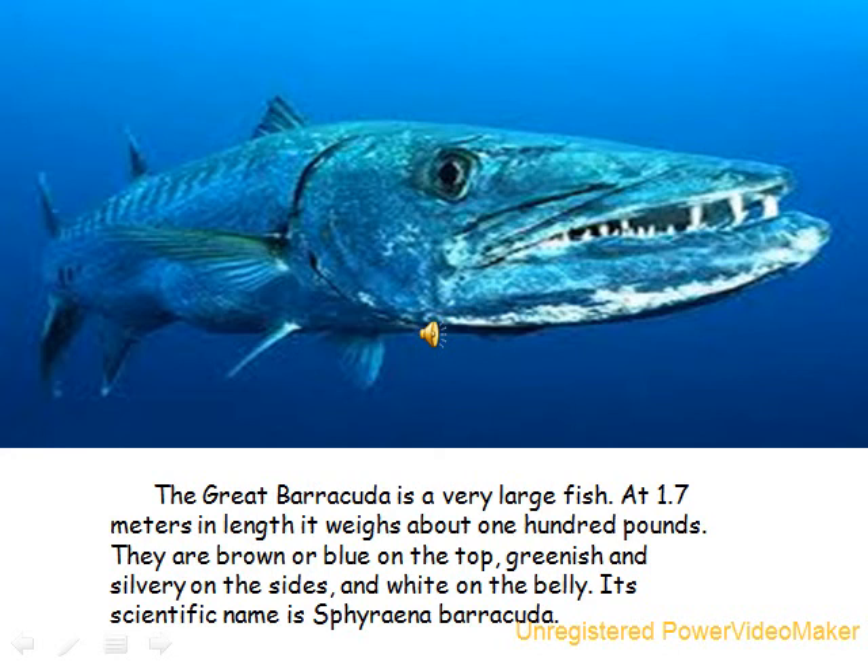The Great Barracuda is a very large fish. At 1.7 meters in length, it weighs about 100 pounds. They are brown or blue on the top, greenish and silvery on the side, and white on the belly. Its scientific name is the Cypheria Barracuda.